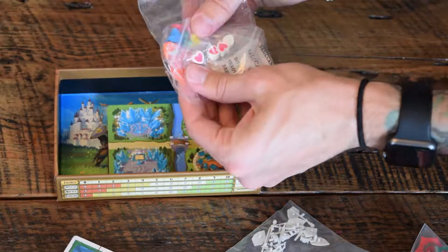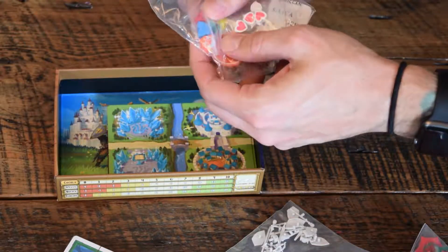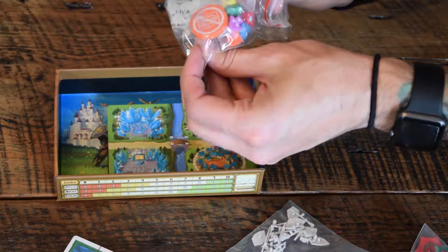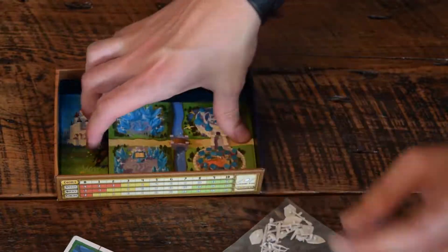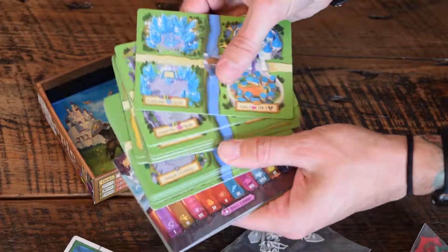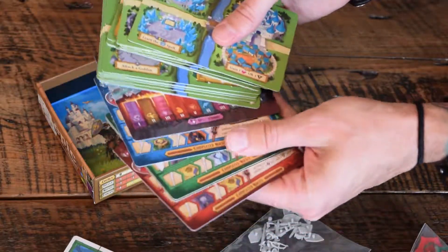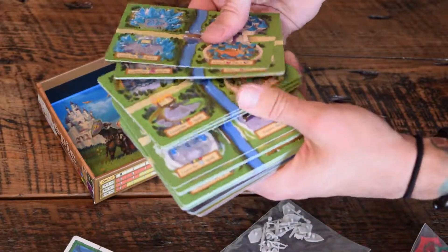This looks to be life counters, first player token maybe, player chits — I don't know, we'll figure it out as we play the game. It's pretty sweet. And then this is what will build the board that makes it epic. So tiny box, epic gameplay. I don't know, this is pretty sweet.